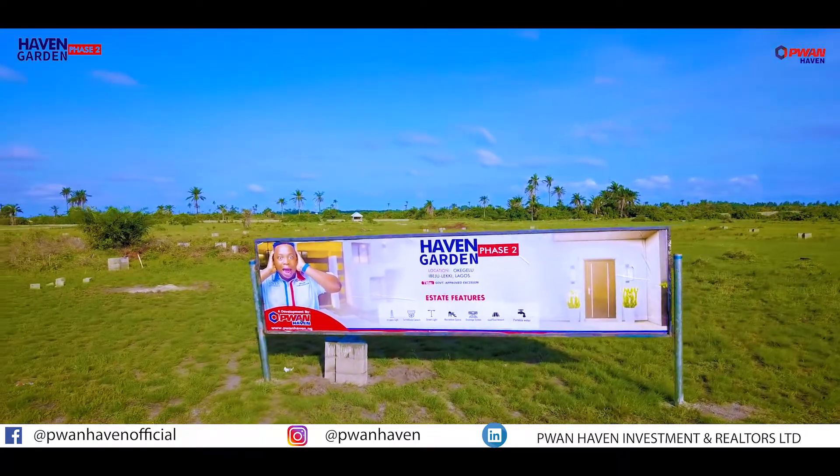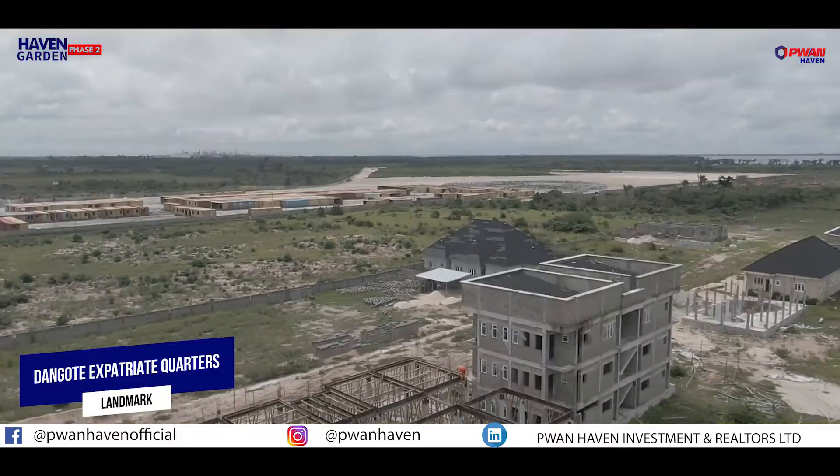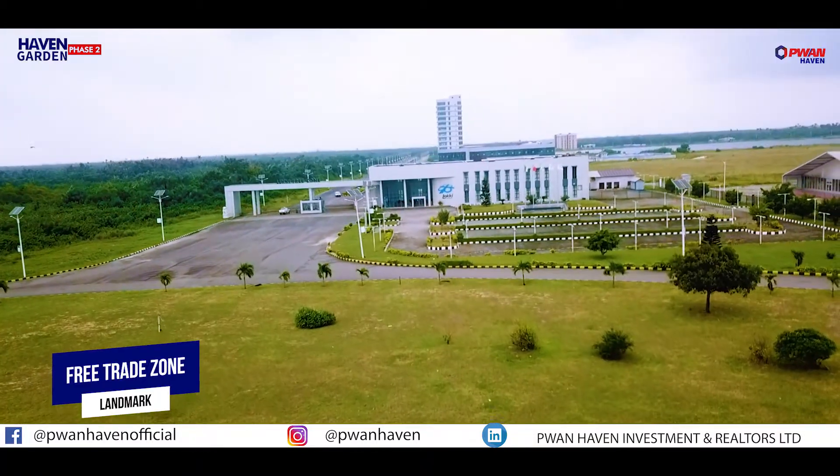Heaven Garden Face 2 Estates is the hottest selling estate because of its proximity to Dangote Expatriate Quarters, Dangote Jetty, and the Leki Free Trade Zone.